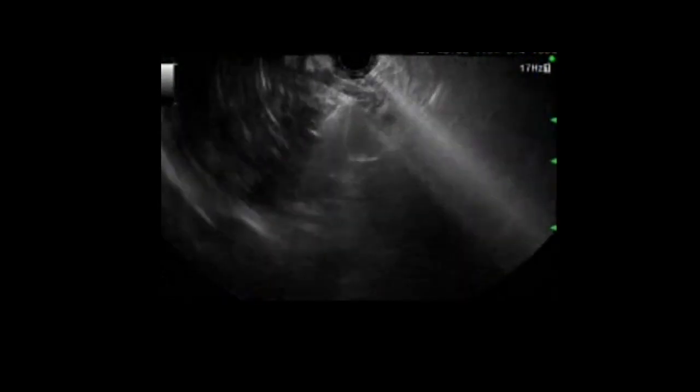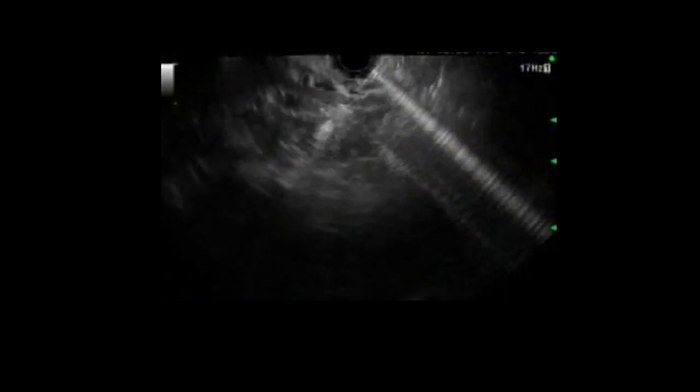Re-aspiration was done, followed by a 30 mg paclitaxel injection diluted with equal parts of distilled water, completing a solution of 7 ml total.